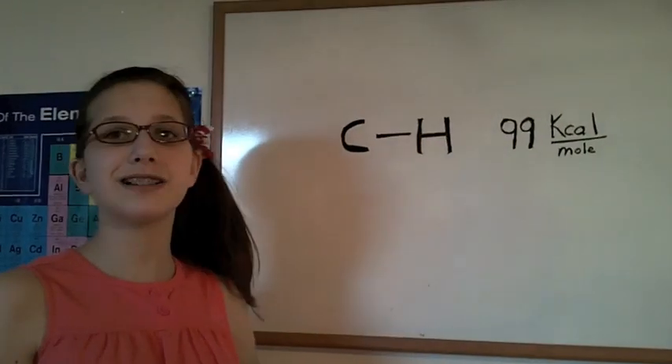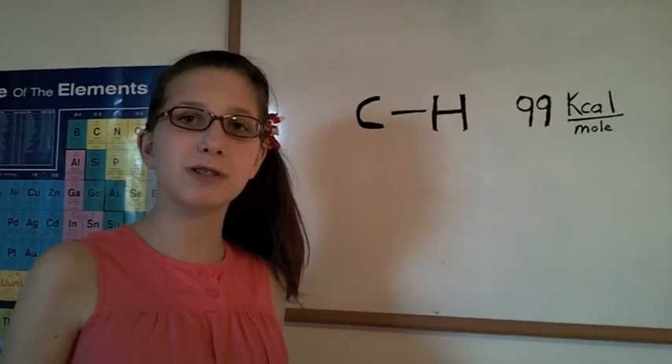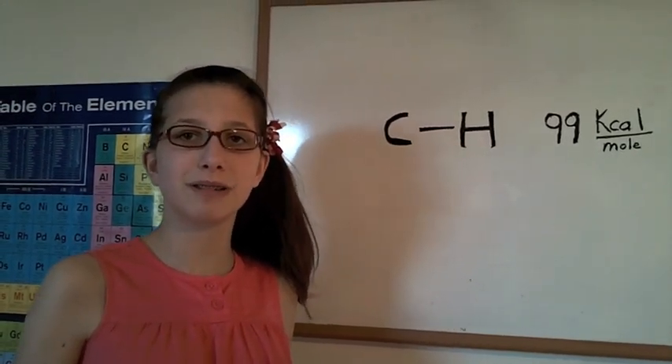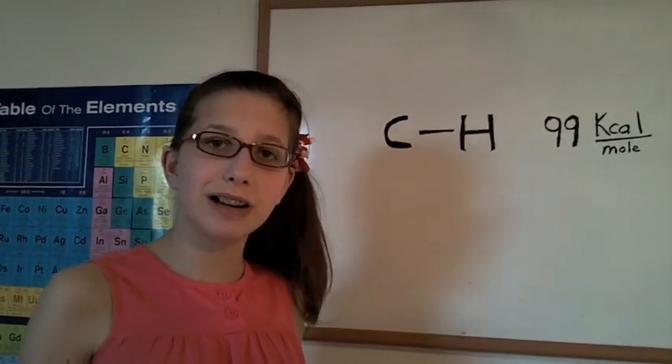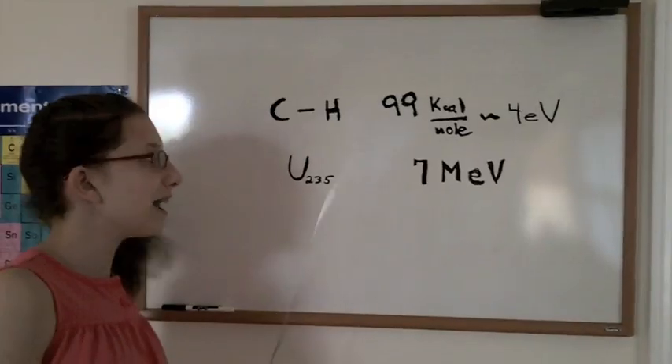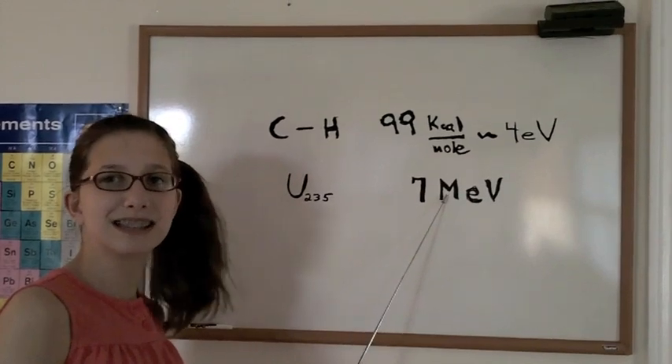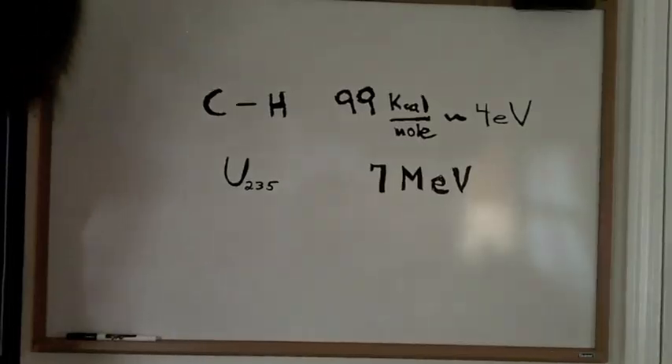Then there's the carbon-hydrogen bond. Fossil fuels such as petroleum and natural gas have a lot of C-H bonds. When burned, a large amount of energy is released. Fossil fuels have a higher energy density than wind. Now, nuclear energy has one million times the energy density of C-H bonds! Wow!